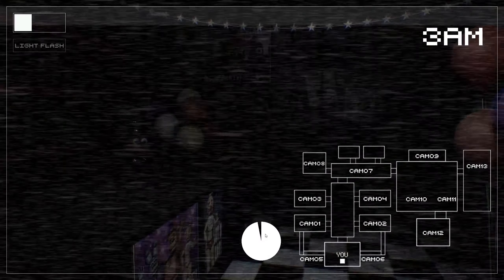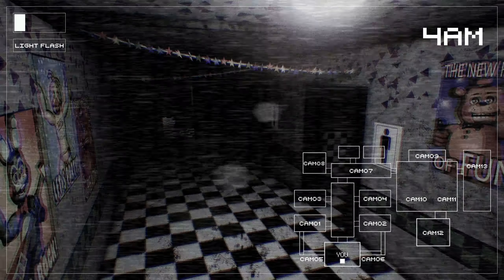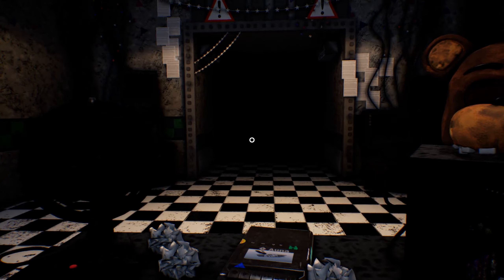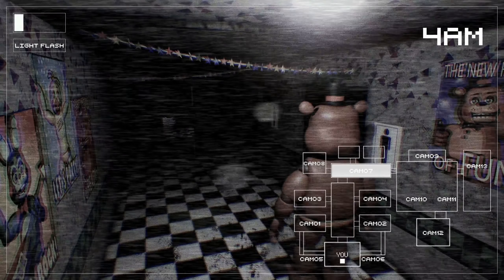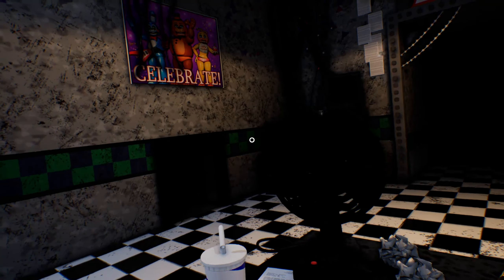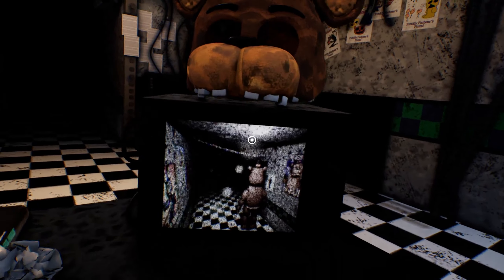Stay in there. Foxy! Why do I have the feeling the same exact thing is gonna happen to me. BB is still right there. Chica's just not affected by the flashlight - I don't know why, but she isn't. Stay back! Doing good, doing pretty swell. BB. Anything in the vents? Nope.